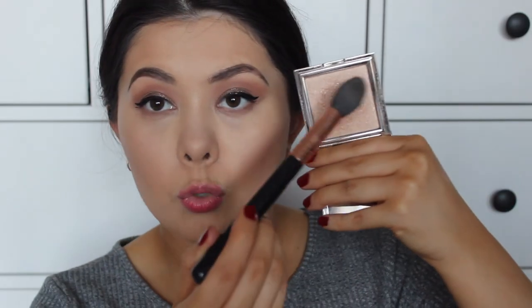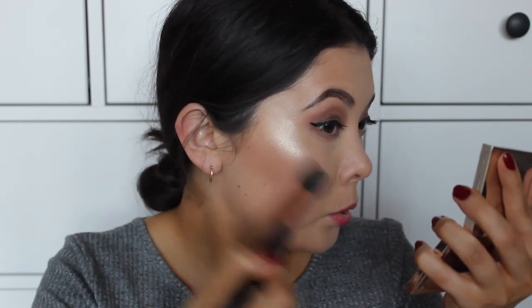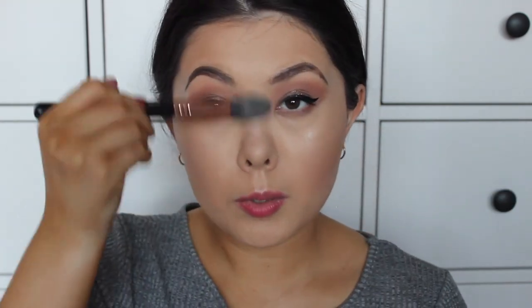I'll put on my bronzer now and then move on to highlighter. The highlighter in this kit just does not cut it for me — it's not beaming enough. I'm going to use the Jouer Citrine highlighter instead; I feel like this product is really worth the money. I'm just going to take a tiny bit and apply it to my cheekbones, a little down my nose, and a little on my forehead and chin.